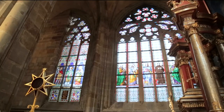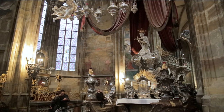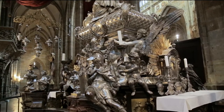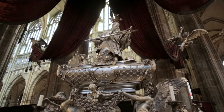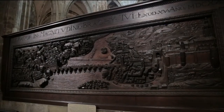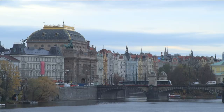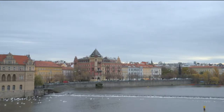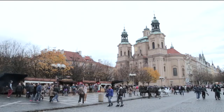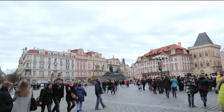Both kings and saints are buried in St. Vitus, including two of the city's patrons, Saints Wenceslas and John Nepomuk. As a seat of empire, Prague's fortunes grew, and along with it, the city's skyline. A walk back to the old town reveals one of Europe's most magnificently preserved cityscapes.